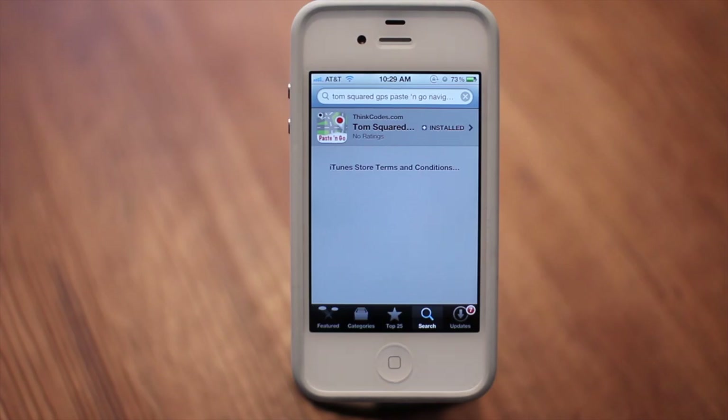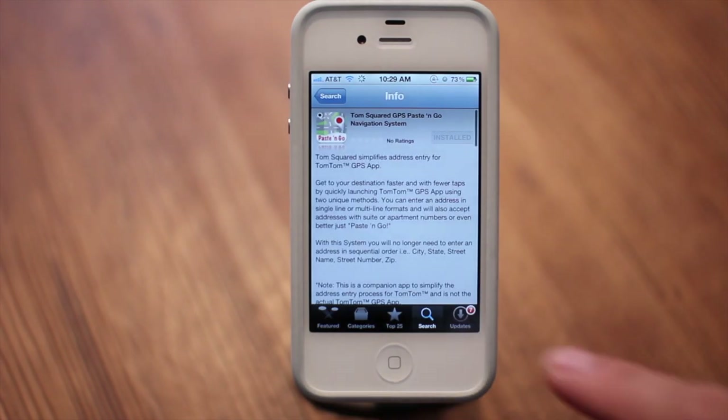To download this app, all you have to do is open the App Store and then search for TomTom GPS paste and go navigation system. Actually, you only have to search for TomTom and it will pre-populate the search for you.